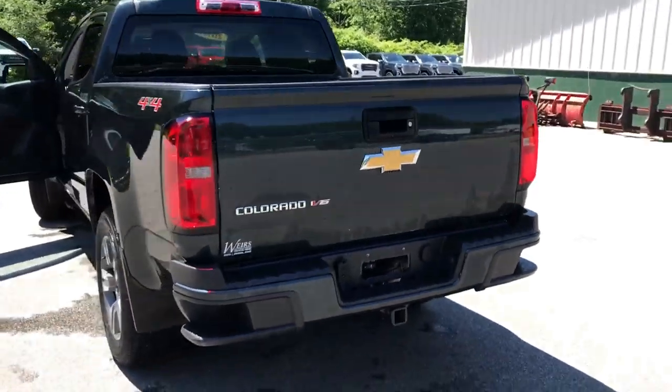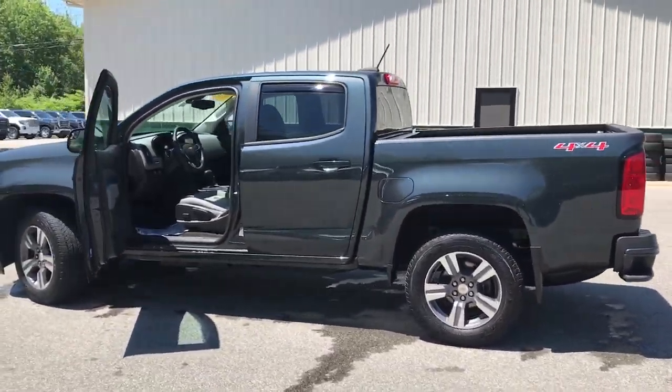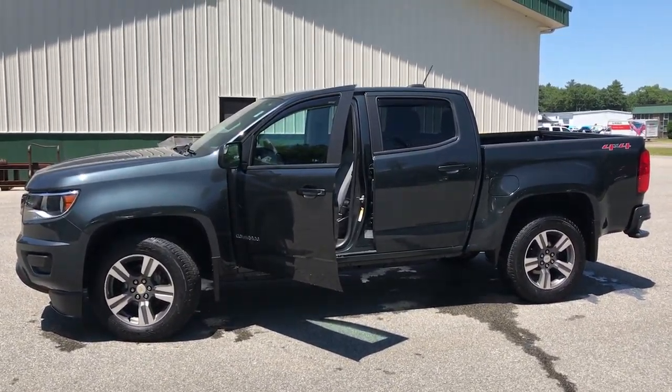If you want to know a little more about this Colorado or come take it on a test drive, give us a call down here at Weir's. Direct line is 207-985-3537. We look forward to hearing from you — have a great day.